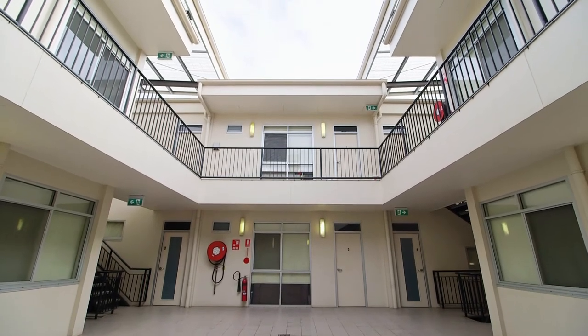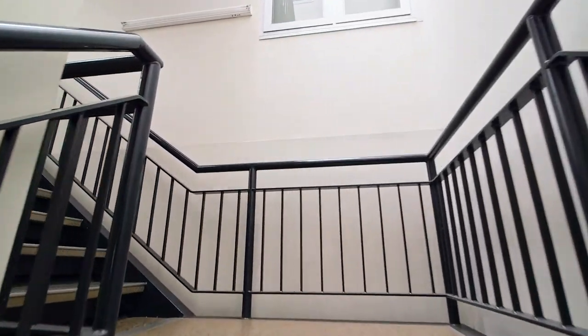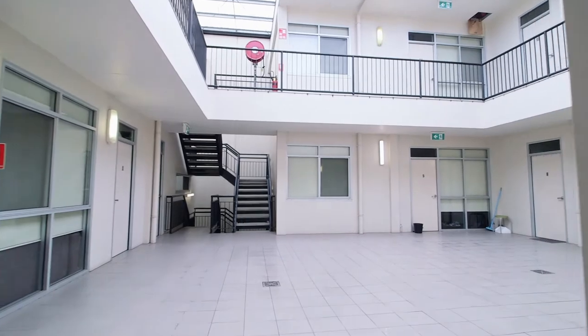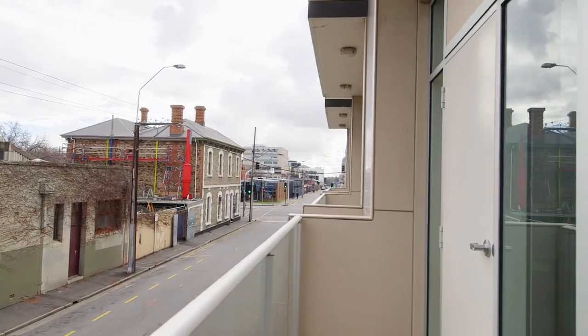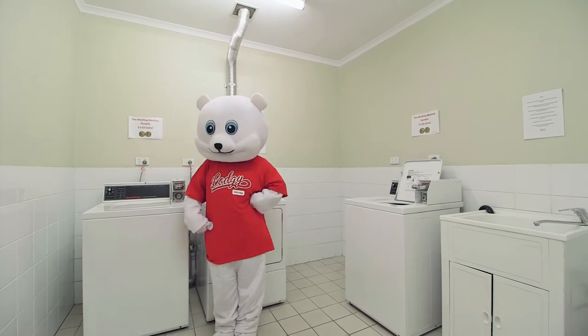A more affordable option is the two or four-bedroom share apartment. You can either bring your friends or we can connect you with similar people to live with. The two-bedroom apartments have a balcony to each bedroom, while the four-bedroom apartments feature two ensuite bathrooms and larger living areas.